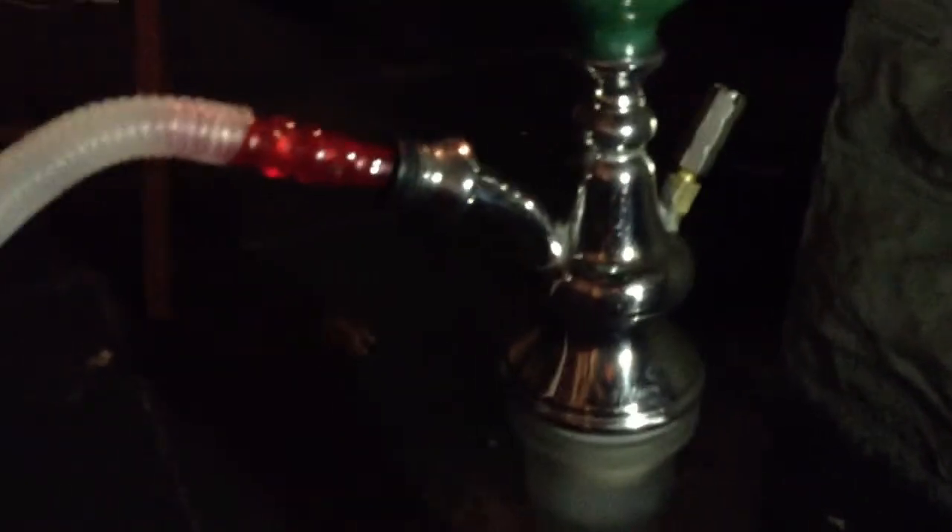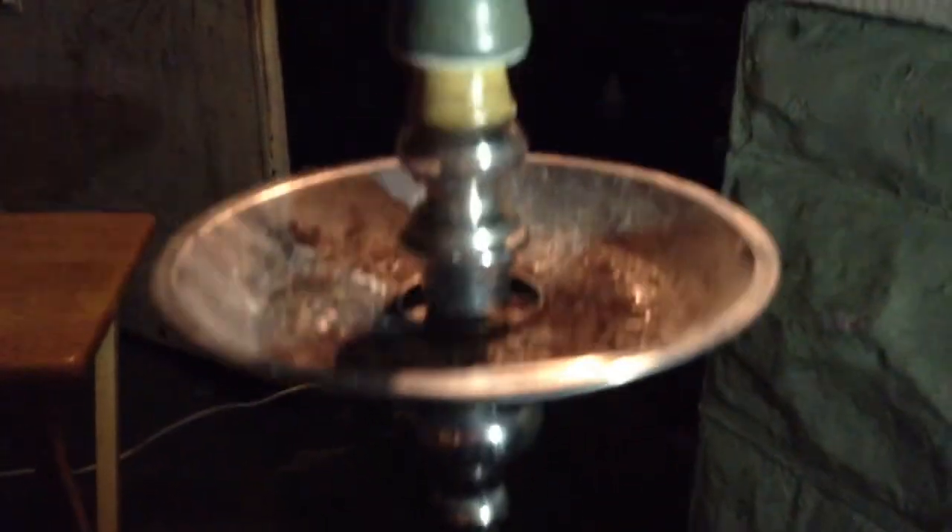Hey what's up YouTubers, hookah smokers — the Hookah Gamers are bringing you back another shisha review. My name is Brian Felix, and today's setup is our KM 42-inch with a small funnel, three-hole coco coals, and the new hose.